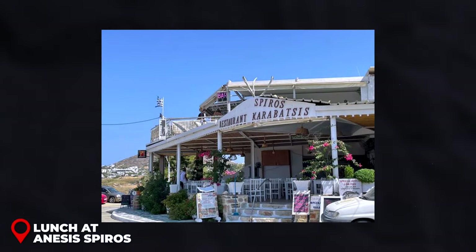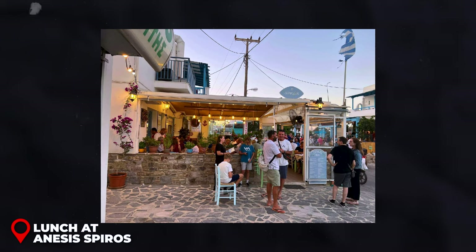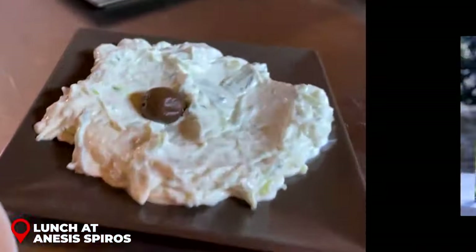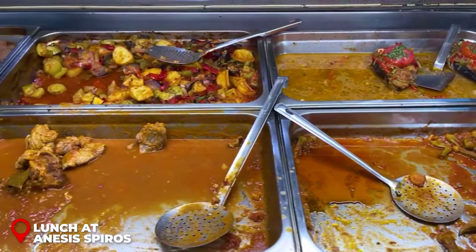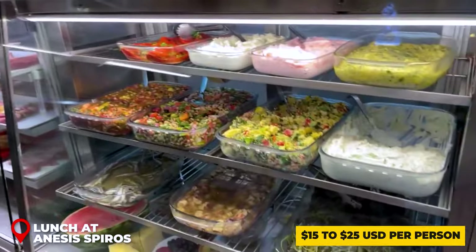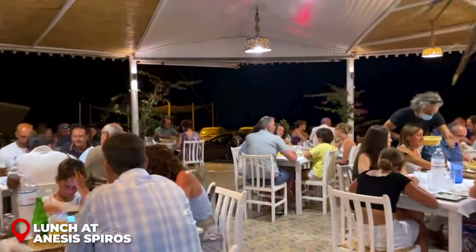Lunch at Anisis Spiros: For a delightful lunch near Agios Procopios Beach, consider visiting Anisis Spiros, a popular choice among both locals and tourists, known for its authentic Greek cuisine and proximity to the beach. Trying a local Naxian wine is highly recommended, as the island is known for its excellent vineyards. The average cost ranges from $15 to $25 USD per person, typically including a main dish, a side or salad, and a drink.